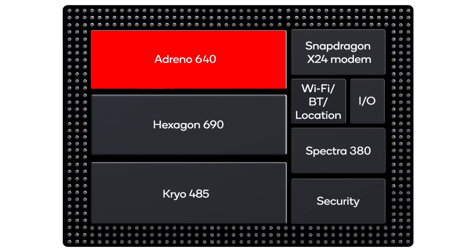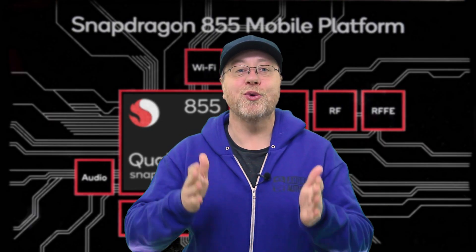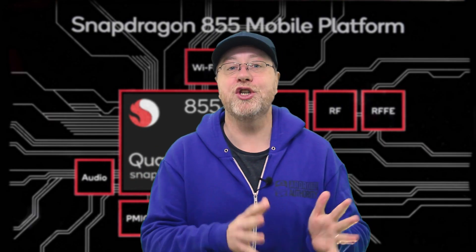Next up is the GPU. In fact Qualcomm like to round this off by calling it the Adreno visual subsystem, because it's actually more than just a GPU.